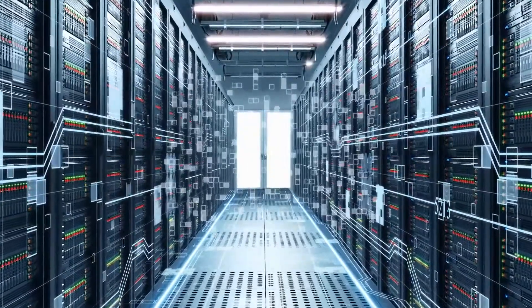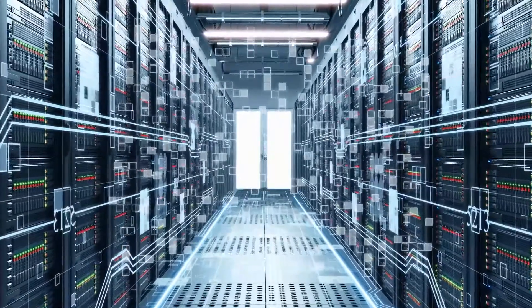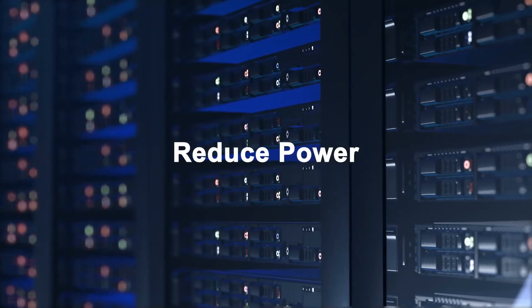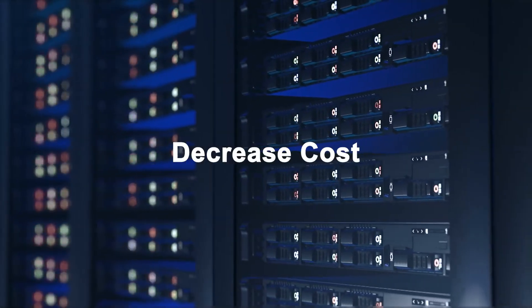To continue to advance, these providers are looking for high-performance solutions that maximize their fiber investment, reduce power, simplify operations and decrease cost.